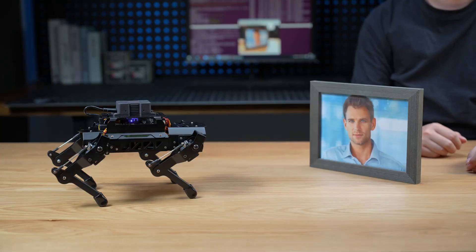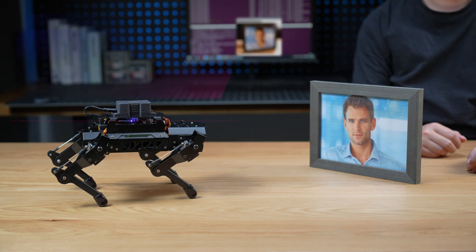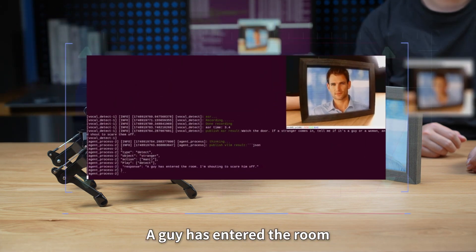Puppy Pie, I'm here. Watch the door. If a stranger comes in, tell me if it's a man or a woman and shout to scare them off. A guy has entered the room. I'm shouting to scare him off.